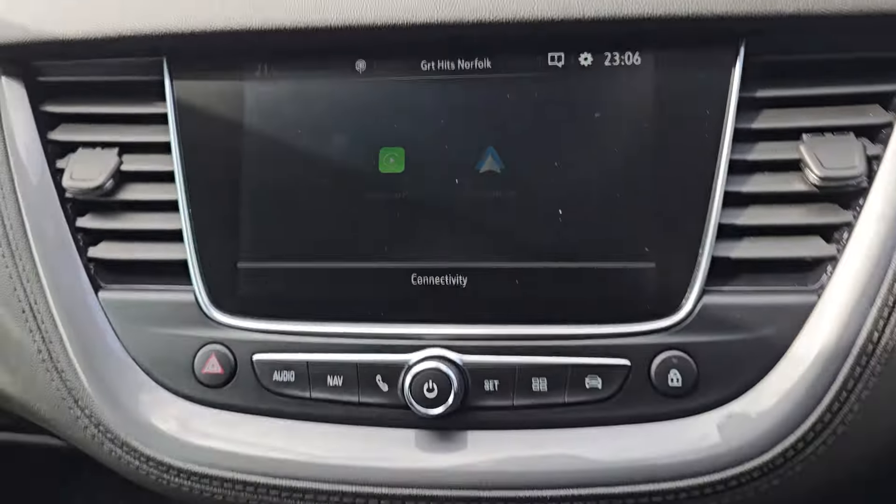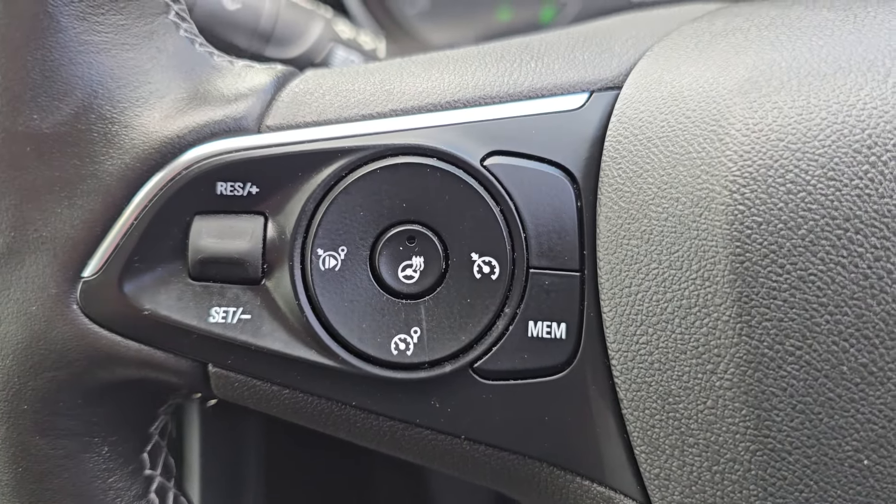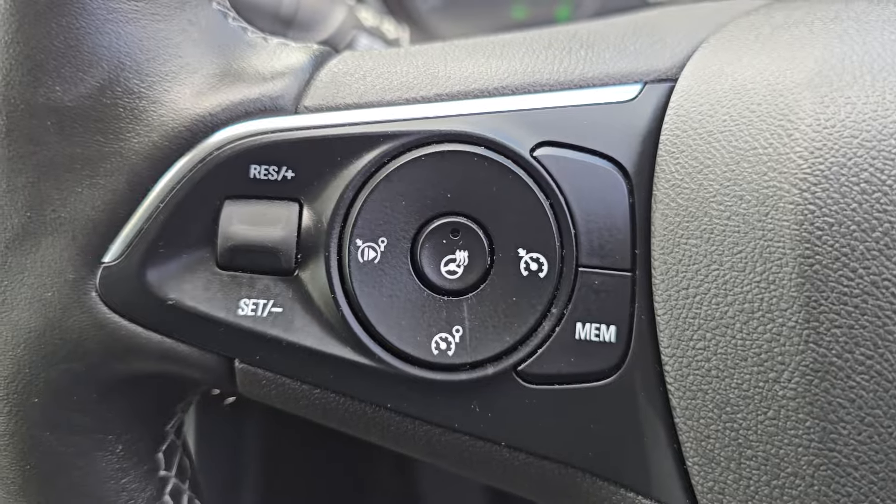It's got parking sensors as well. A few controls on here — you've got speed limiter and cruise control. You've also got a heated steering wheel there.